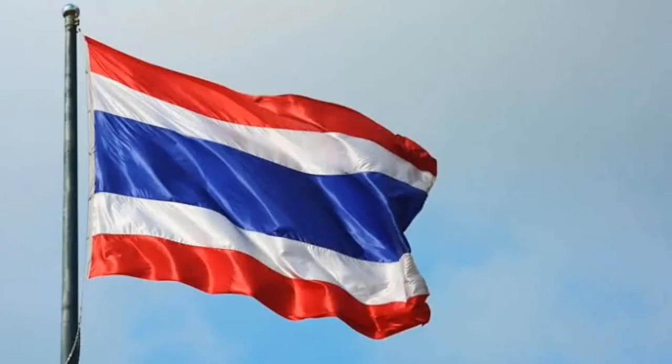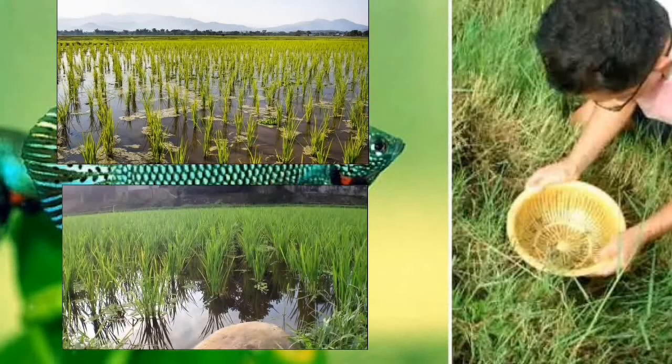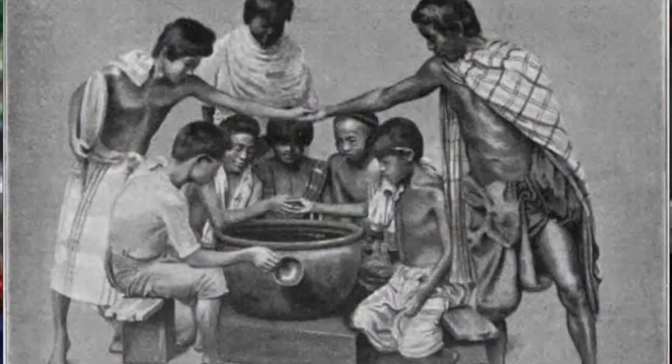Betta keeping began in Thailand, formerly Siam, over 150 years ago. Children collected these territorial fish in rice paddies and would place them together to watch them spar, hence the name Siamese fighting fish. Soon, betting on these contests became commonplace.